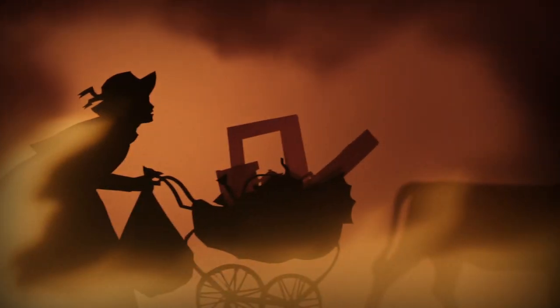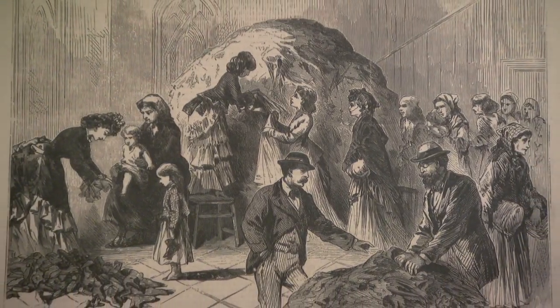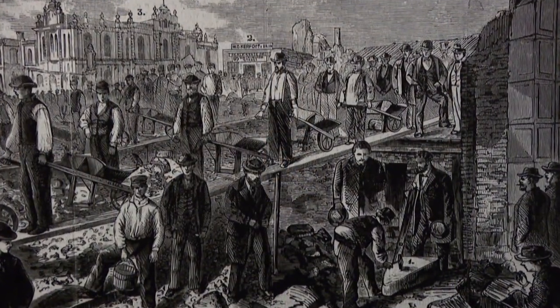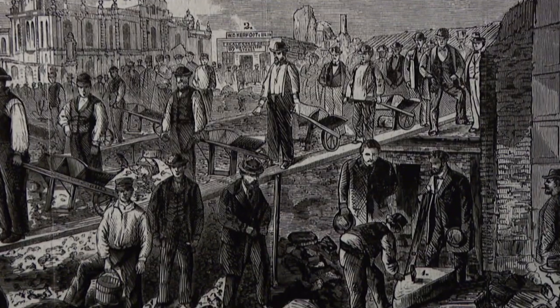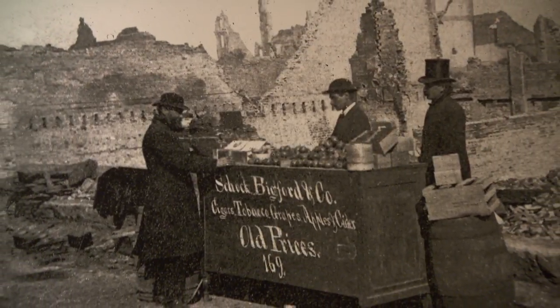We talk about how people process the disaster of this scale. It was hard for people to fathom, and still is in a lot of ways, just how much was destroyed. You're talking about 17,500 buildings, 100,000 people left homeless. And so we talk about how people just even come to terms with a disaster of that magnitude. And then we get into the recovery, and how in the age where there's no FEMA, there's no emergency response or emergency management department — how do you manage a recovery of that scale?